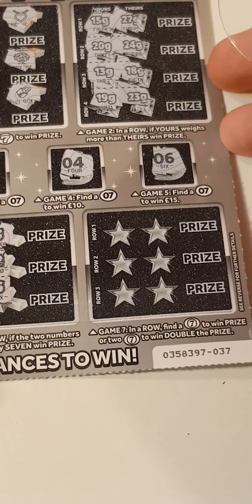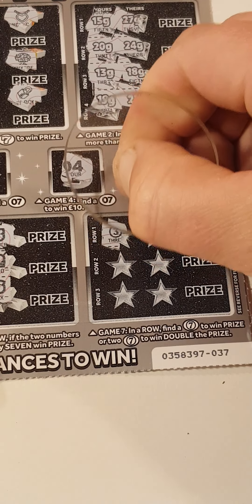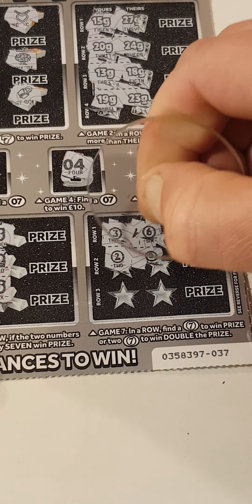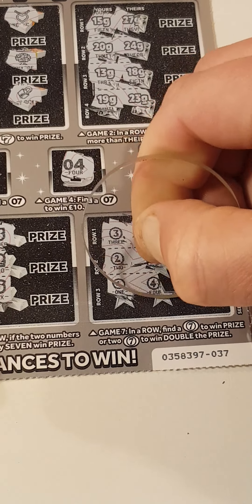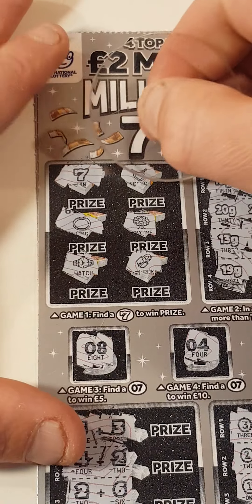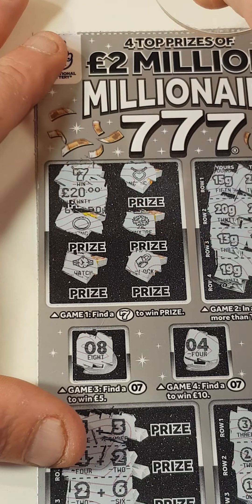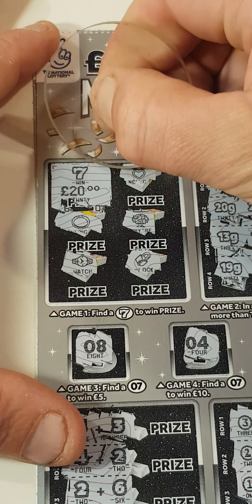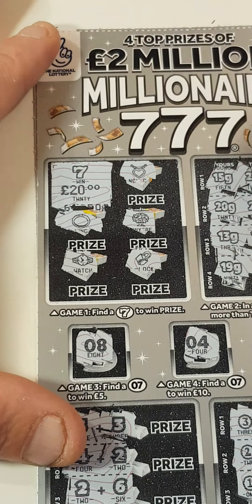Nope. Can we find sevens? We've got a three and six, two, and a nine, one, and a four. Just the one winner. It is a 20 pound card, that is instant profit. We only spent 10. Check it out. Nice 20 pound card.